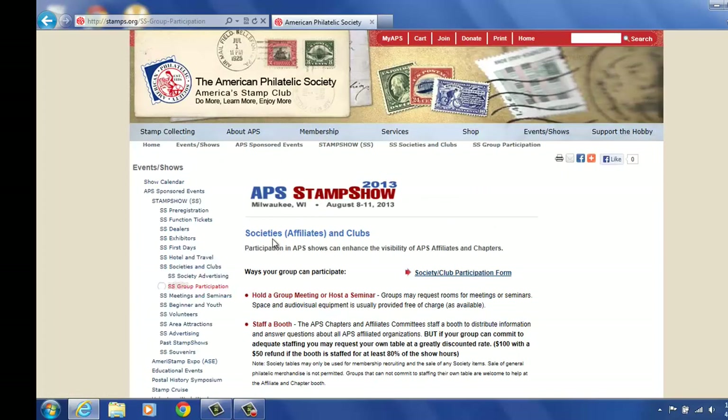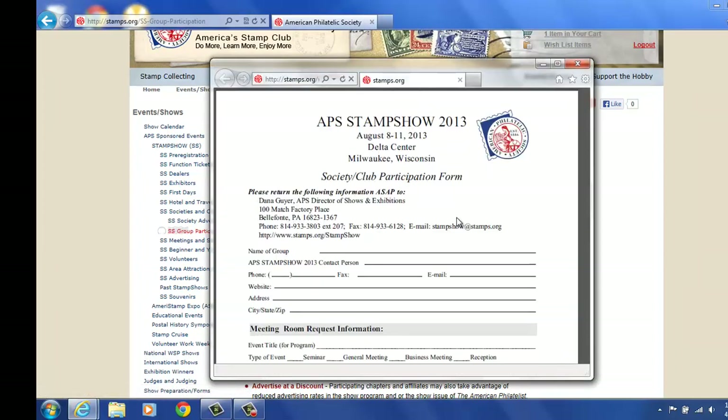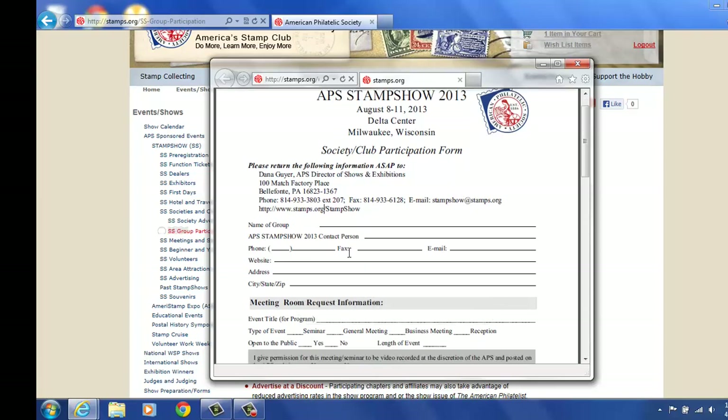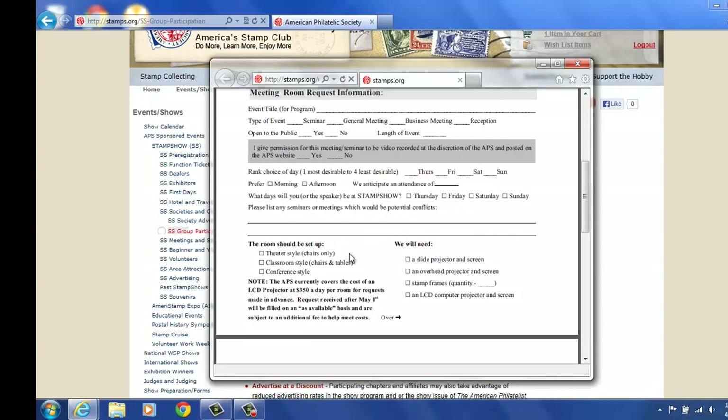And again, group participation — if you'd like to be a society to participate, either doing a seminar or having a booth to show, or both, you can click here and fill out the form. Very easy form, straightforward, two-sided, and send that in.